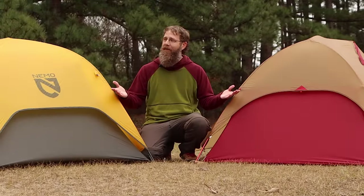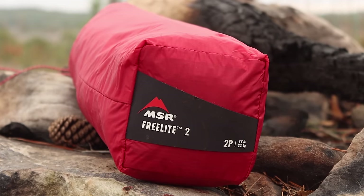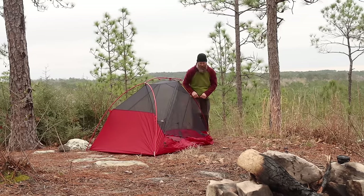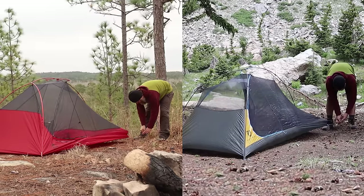Freestanding ultralight tents are my favorite. So when I found out that MSR redesigned the Freelight 2 to be eight ounces lighter, coming in closer to two pounds, I had to check it out. And I realized that this tent feels a whole lot like another two-pound tent that I've used for years, the Nemo Hornet Elite.